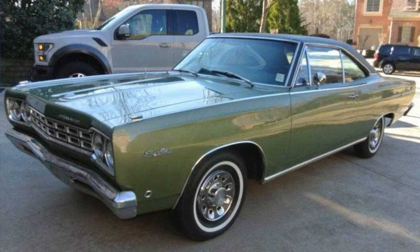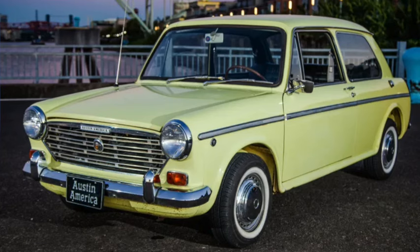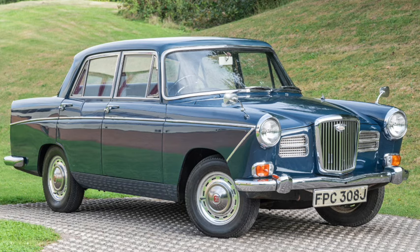From Britain, the Austin America was just one version of the 1300 sold through various BMC divisions. At 147 inches long on a 94-inch wheelbase and weighing 1,800 pounds, horsepower was up to 58, with the car doing the quarter mile in 20 seconds and nearly reaching 90 mph.